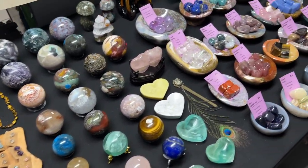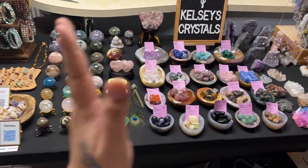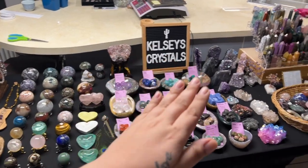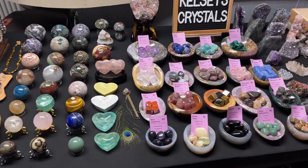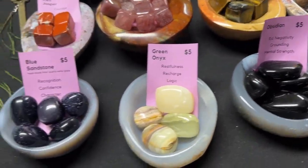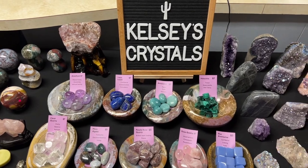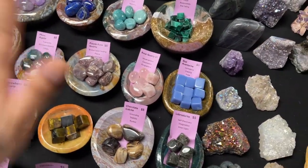I wanted to make sure that I had a really good mix of things, because I only get six feet of space. I was like, let me make it so that there's different sections where people can interact with different areas on the table. In the center here I have the very common tumbles, because those are really common for people who are either new to crystals, on a budget, or want portability.